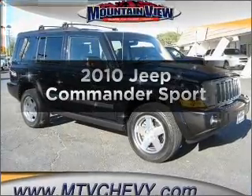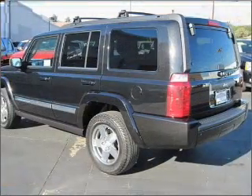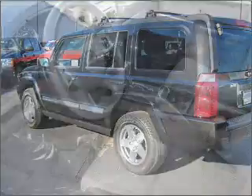Presenting the 2010 Jeep Commander. If you're looking for an automobile with great attributes, look no further. With a reliable six-cylinder engine connected to a smooth shifting automatic transmission.